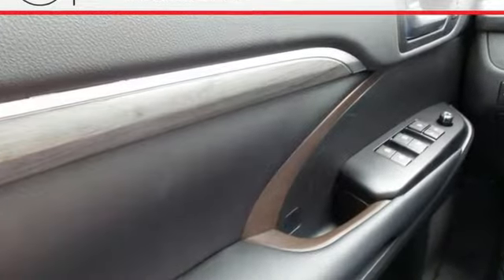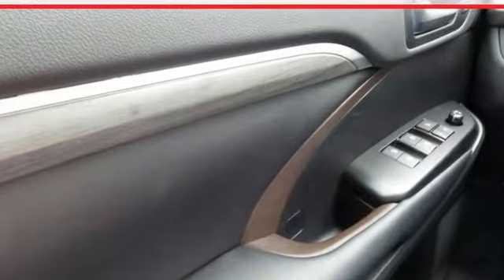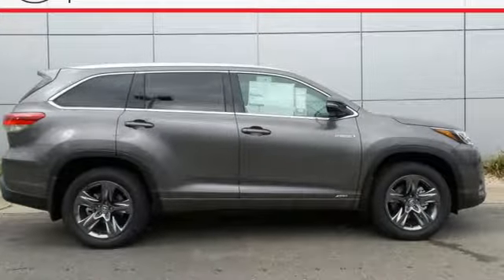Refined body styling is complemented by LED tail lights and stoplights, privacy glass and heated power mirrors with folding feature.